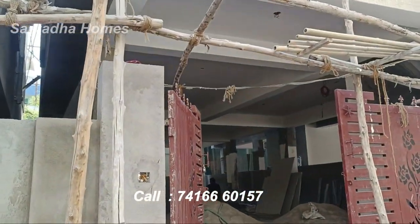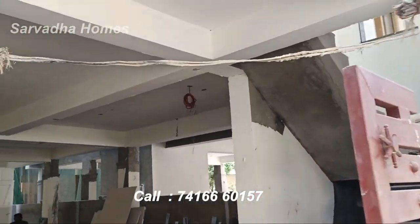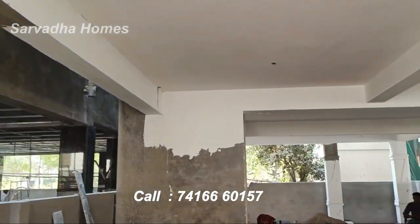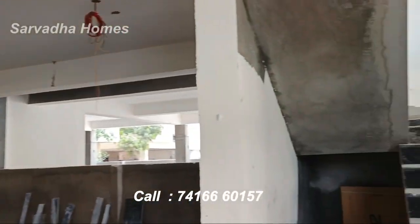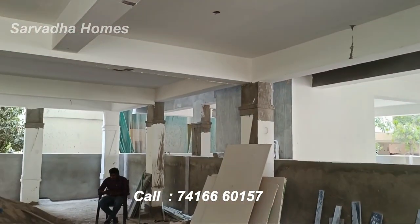Hello guys, welcome back to our channel. We are in the Pragatinaagar area, in an independent duplex house.